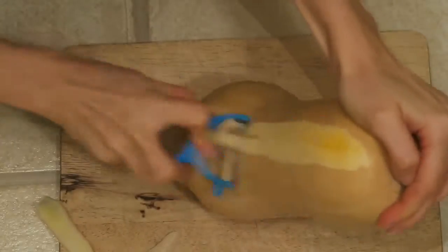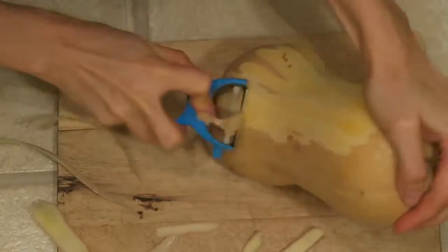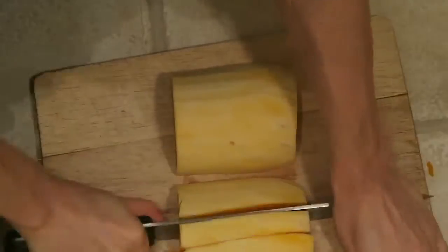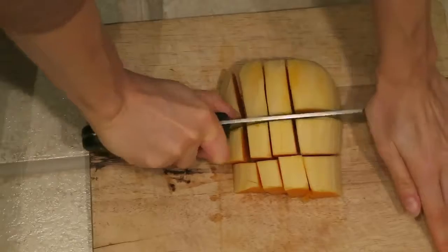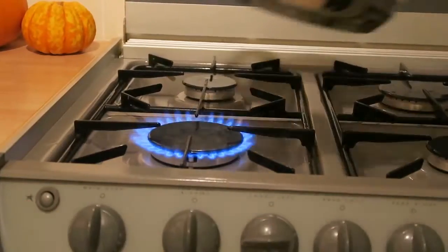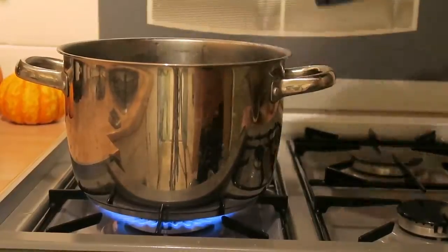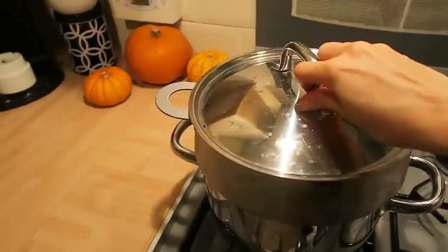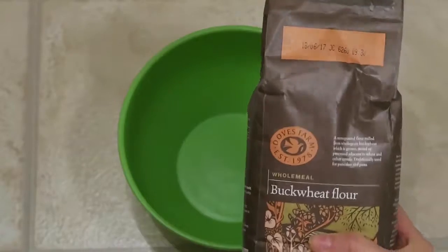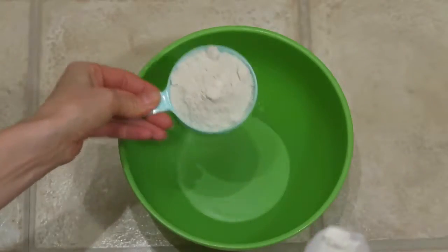As a first step, peel the butternut squash, then remove the ends and the seeds and cut into small pieces. For the next step, you can either choose to cook or steam the squash. I like to steam my vegetables, as steaming ensures the vitamins are retained. While the squash is steaming, add the following dry ingredients into a bowl.